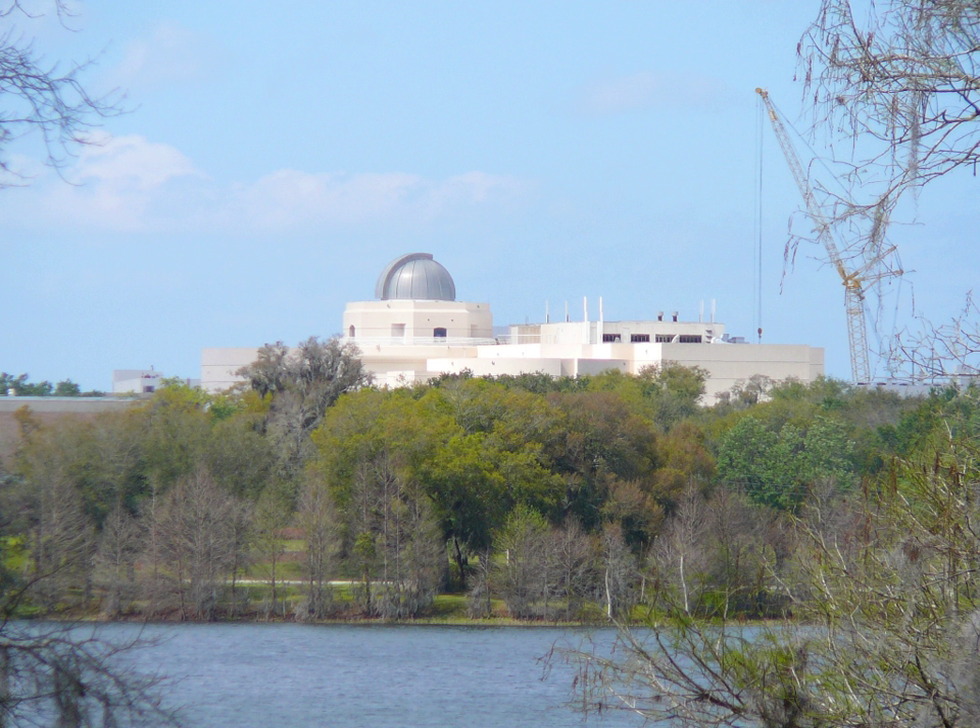The Orlando Science Center's mission is to inspire science learning for life.